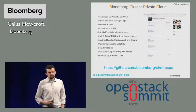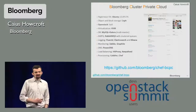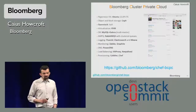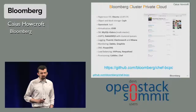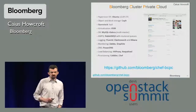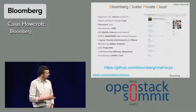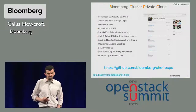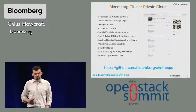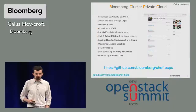The solution we've come up with we call Bloomberg Cluster Private Cloud, or BCPC for short. It's available on GitHub. It's a set of Chef recipes and supporting scripts to deploy your own cloud. It uses entirely open source software — I'll give a shout out here for all the various bits we use; it's not a totally exhaustive list but it's a pretty good subset. So please visit our GitHub repo, take a look, and try installing it yourself.